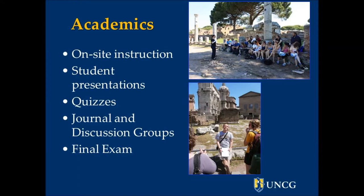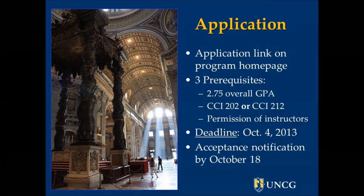Application to the program is free, and you can get a link to the application from our program's homepage, which you'll see at the end of this presentation. The course has only three prerequisites: you have to have a GPA of over 2.75, you have to have taken either CCI 202, which is Introduction to Roman Civilization, or CCI 212, which is Introduction to Roman Archaeology. We'll be offering CCI 202 this spring, so if you haven't taken that prereq, you can get it then.